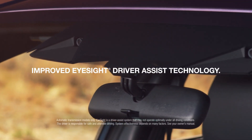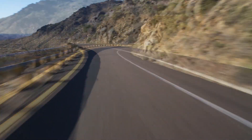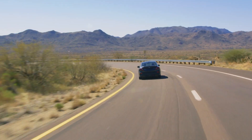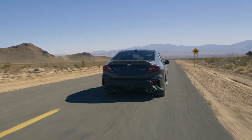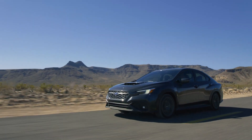EyeSight driver assist technology with an improved field of view and smoother operation. The all-new GT trim gives drivers another take on the all-new WRX.